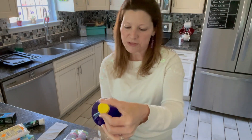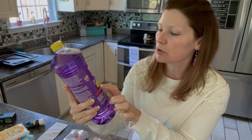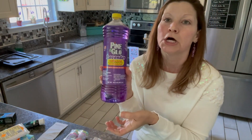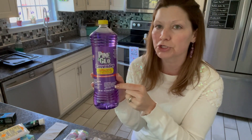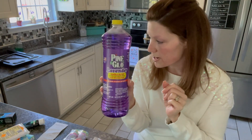I've talked about this before — this is one of my favorite cleaners. It's the Lavender Pine Glow Antibacterial and Disinfectant. I clean my bathrooms, I clean my floors, I can clean my sinks and my countertops. I think this is really good — just a dollar for this. I love this stuff. I think it's a great, great buy.